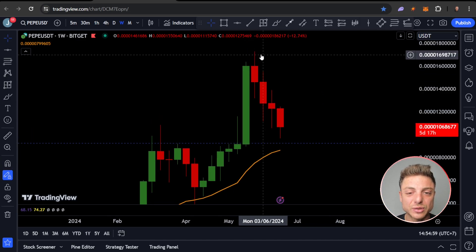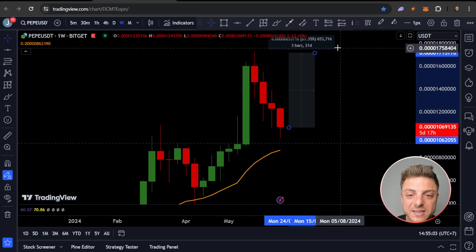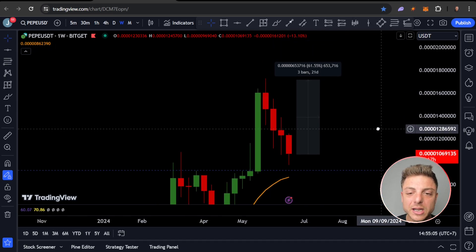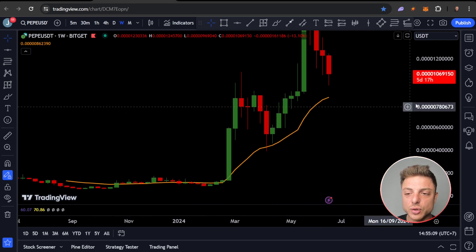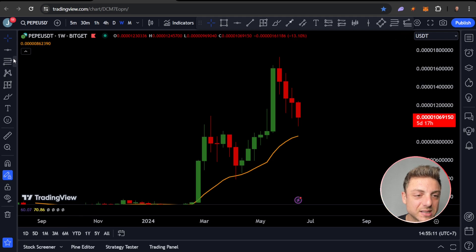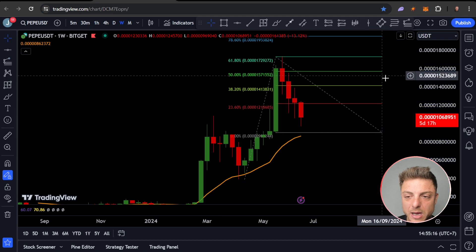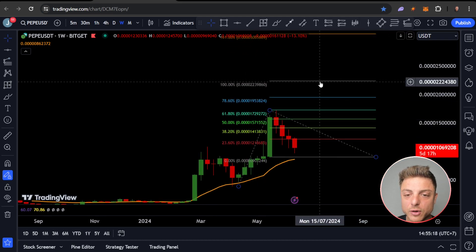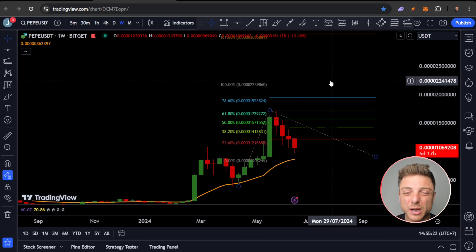For PEPE, even if you were to buy at the current price just to get back to the old all-time high, that's overall 65% gain. But really we're looking for a much higher extension. Using Fibonacci trend-based extensions — going from bottom to top to bottom — looking for a one-to-one zone would put us at nearly 150% gain. There's definitely a lot of potential, and this is just PEPE.